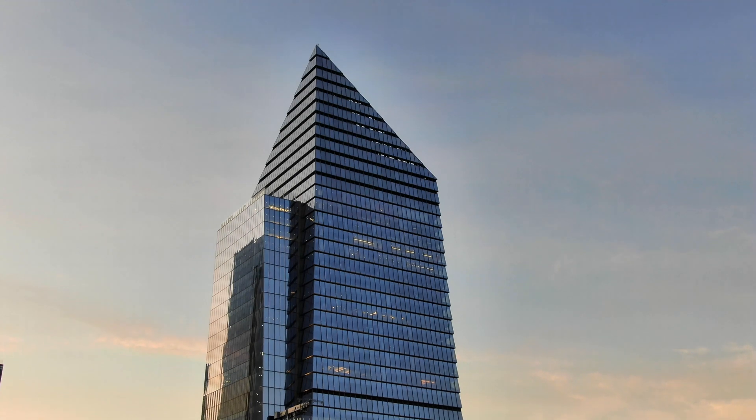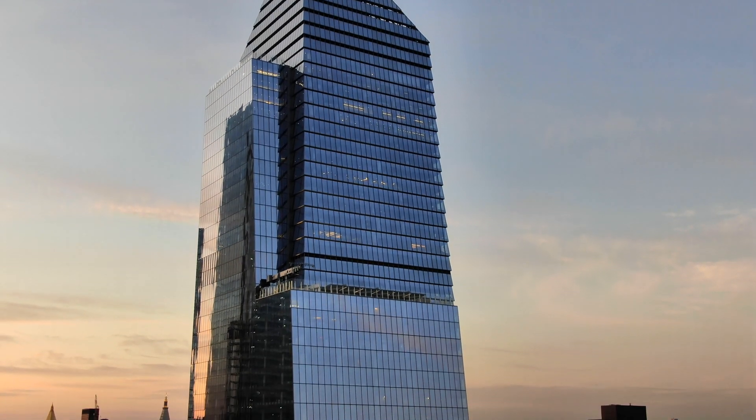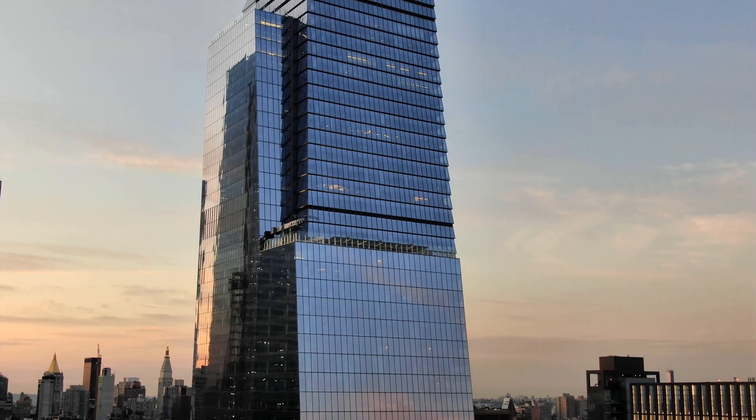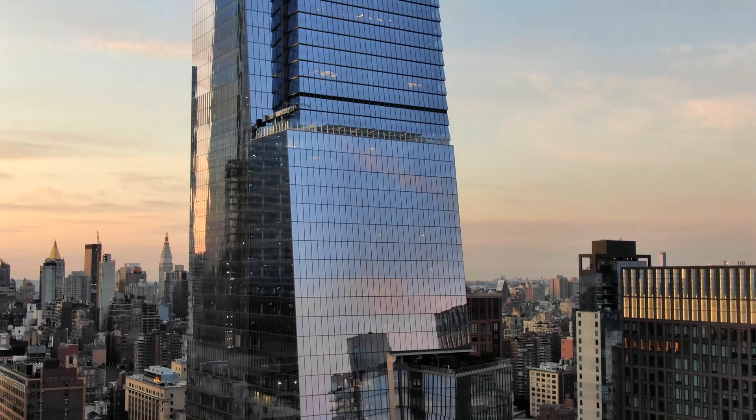Hudson Yards develops in two phases. This is Eastern Yard, which opened on March 15, 2019, and Western Yard, to be completed by 2025.